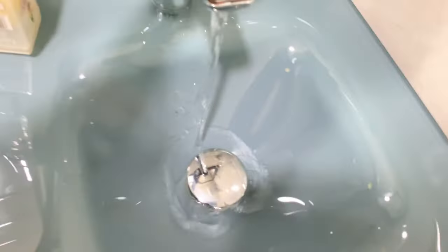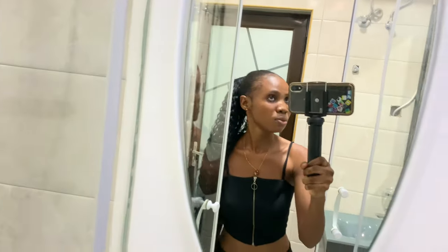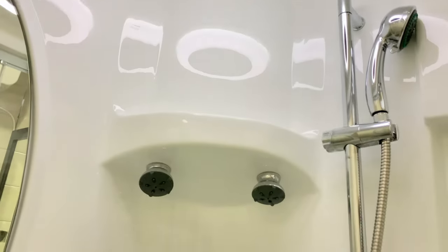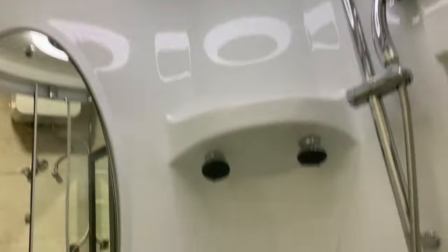Oh, there's another mirror in here too — I love mirrors a lot! Everything here feels like five-star quality. There's a mirror inside the bathroom as well. And I think that's a radio — yes, it's an FM radio! So when you're bathing or taking a shower, you can listen to the radio, and you can even connect your Bluetooth speaker to it.